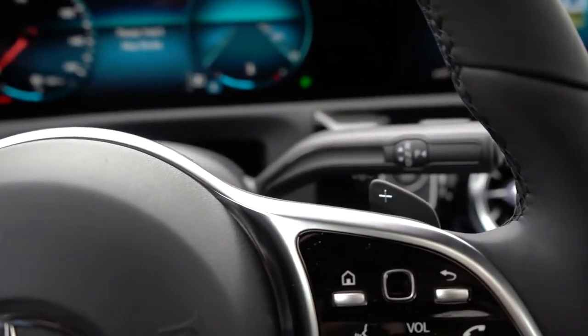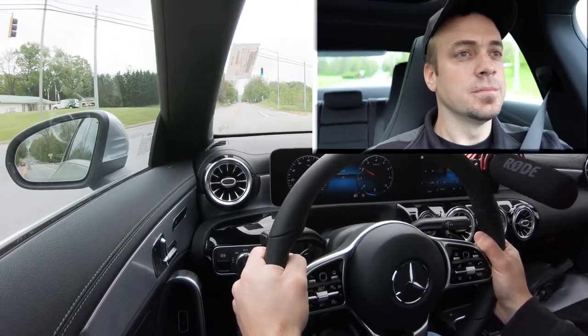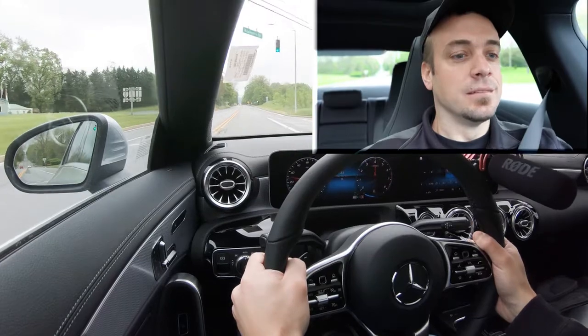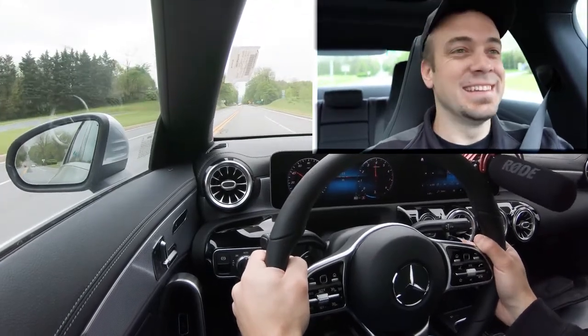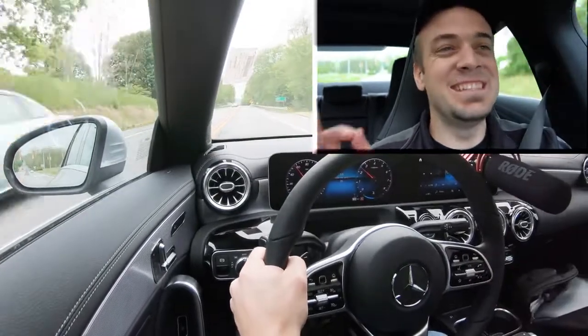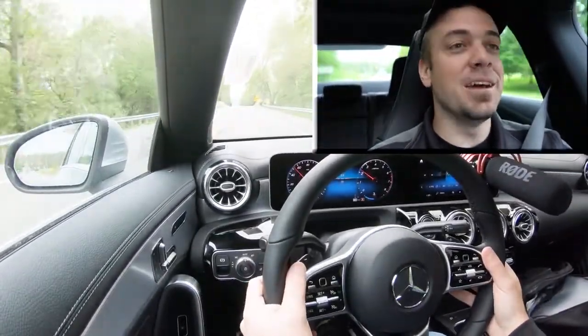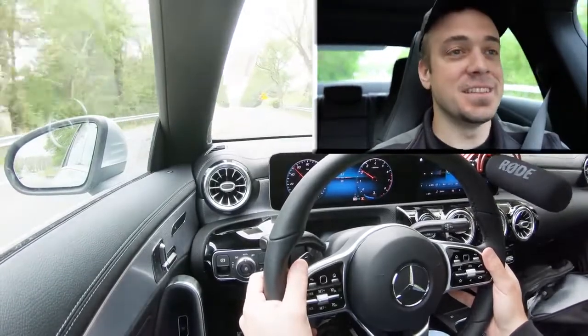It's time for a quick paddle shifter test — just want to see how quickly they react. Here we go. Dang, oh my goodness — this thing has got get-up-and-go. Paddle shifters are instantaneous. Absolutely love it. That was fun — definitely going to have some fun on the back roads in this thing.